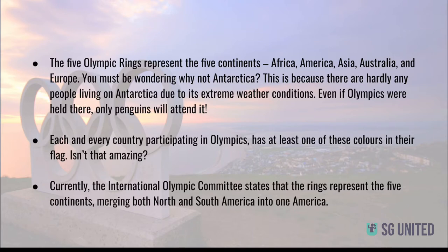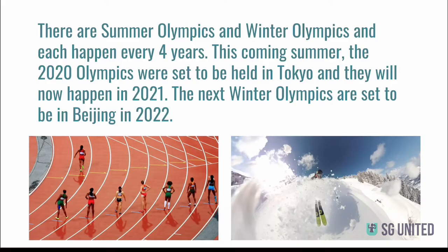Currently, the International Olympic Committee states that the rings represent the five continents, merging both North and South America into one America. There are Summer Olympics and Winter Olympics, and each happen every four years. The 2020 Olympics were set to be held in Tokyo, and they will now happen in 2021. The next Winter Olympics are set to be in Beijing in 2022.